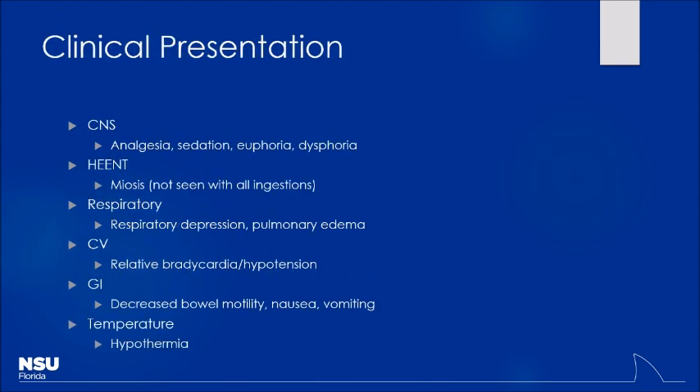Miosis is commonly seen but not super common — I've probably seen more cases without miosis than with it. You're certainly going to see CNS depression, analgesia, and euphoria. Respiratory depression is a big thing. If they've been passed out for a long time, you can see pulmonary edema from volume pooling within the lungs. Cardiovascularly, you may see some relative bradycardia and hypotension, but not to the same degree as with an antihypertensive. Decreased bowel motility is notable, and temperature may be slightly hypothermic but not much change.